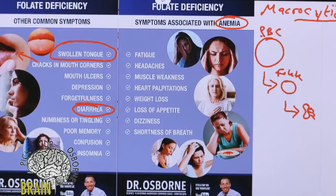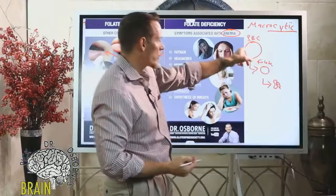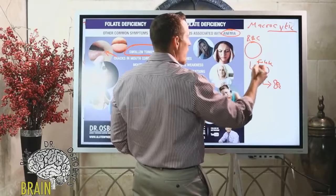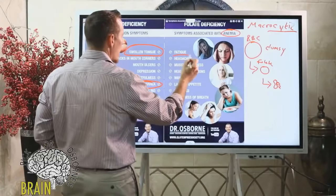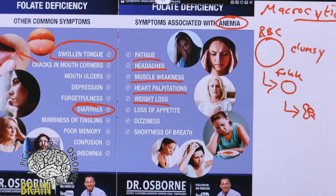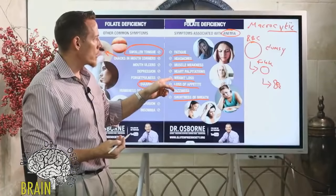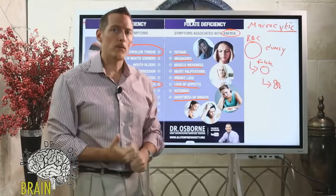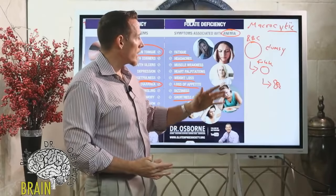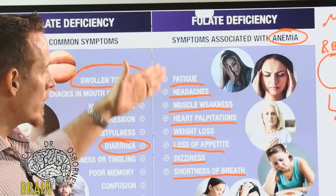If we can't properly mature red blood cells and we're anemic, we start developing a laundry list of symptoms: fatigue, headaches, muscle weakness, heart palpitations, weight loss, loss of appetite, dizziness, and shortness of breath. Anemias are among the most common conditions in the U.S. today. People often equate anemia to iron deficiency, but folate causes a different type — macrocytic anemia.